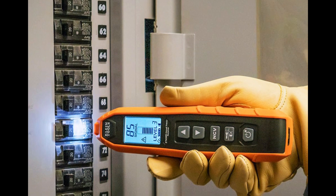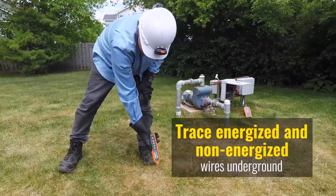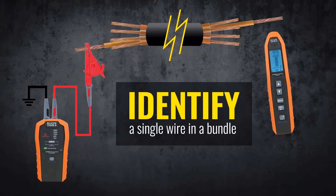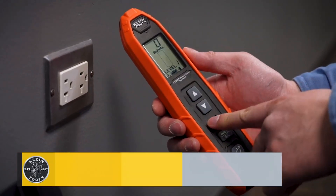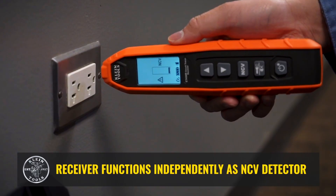The LCD display makes it easier to read signal strength, while the receiver's precision helps avoid false positives. Electricians love the ET450 for its ability to trace complex wiring layouts quickly and accurately, especially in residential and commercial electrical panels.